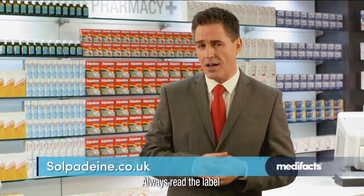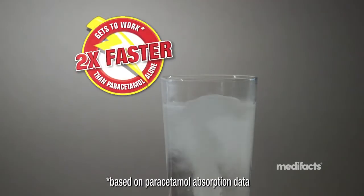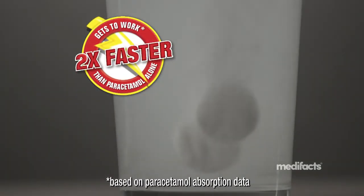When mild pain relief tablets just aren't enough, try Sulpidine Max Soluble. Because it's soluble, it gets to work two times faster than paracetamol tablets.